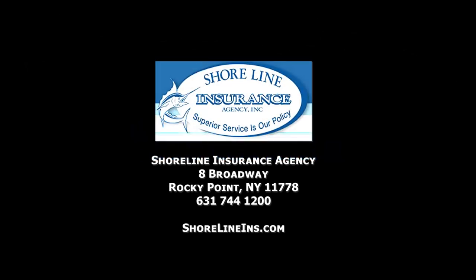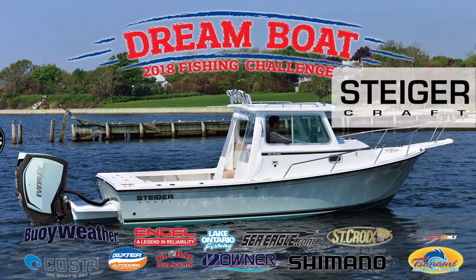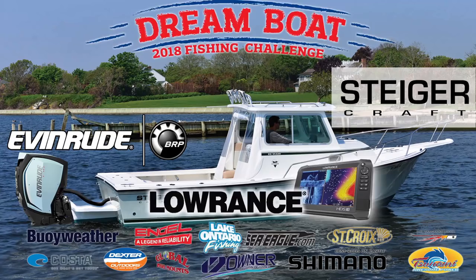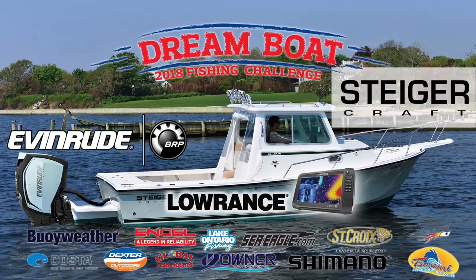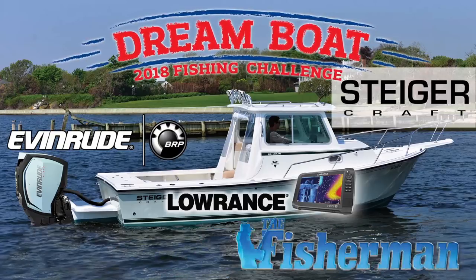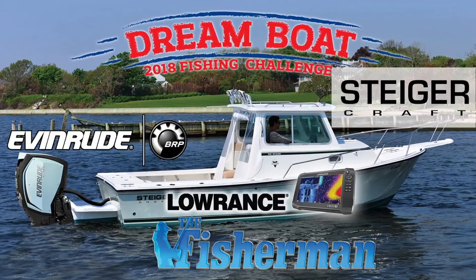The fishing news is brought to you by Shoreline Insurance Agency. Win the incredible Steiger Craft, Evinrude, Lawrence grand prize boat package and more in the Fisherman's 2018 Dream Boat Fishing Challenge. Get the details at thefisherman.com.